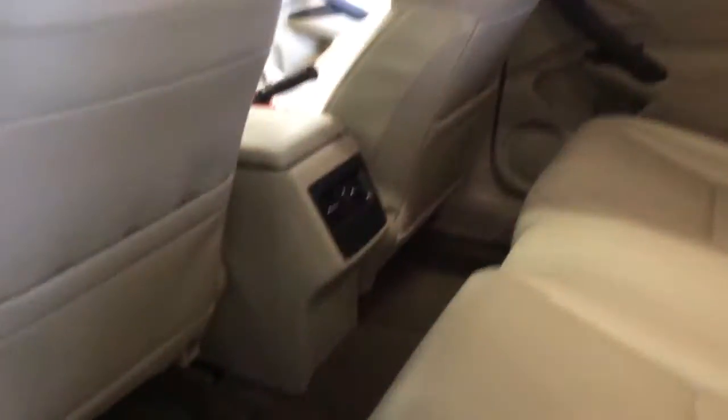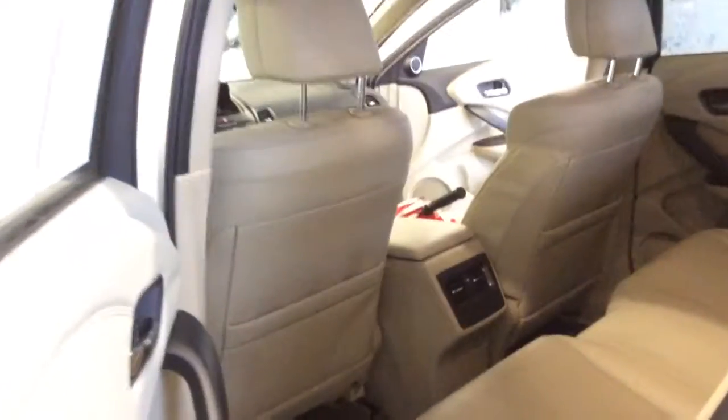Let's go ahead and look in the back. It's pretty spacious. The best part of this car is that it's just been taken such great care of — it's in incredible condition.